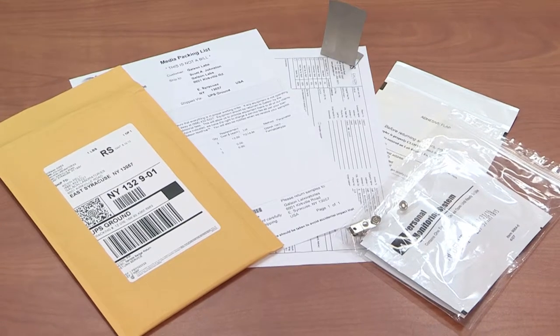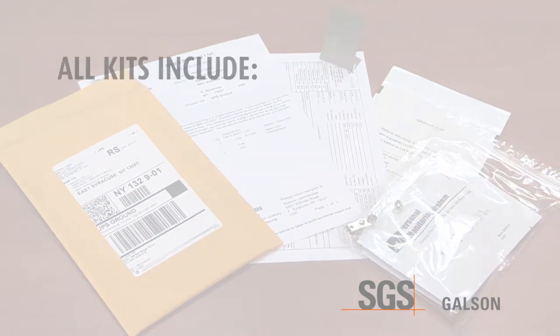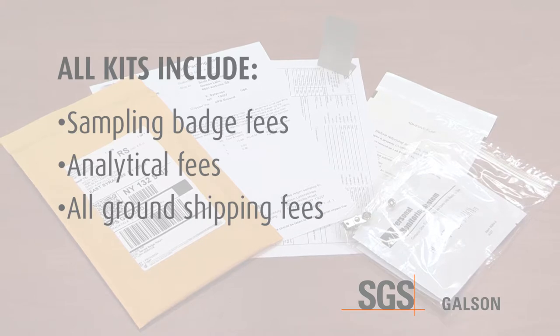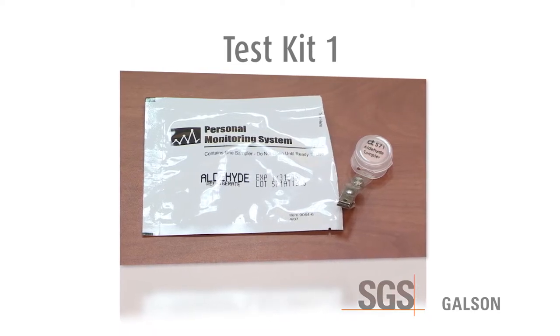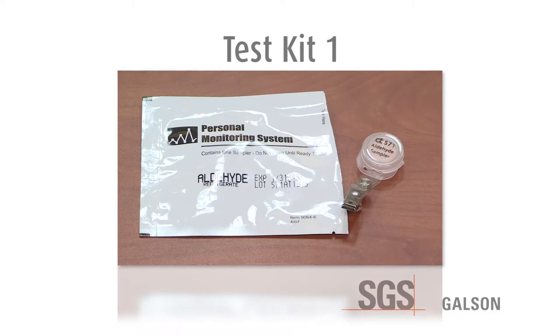The test kit comes in three different quantities based on your preference for sampling. All kits include the sampling badge fees, analytical fees with a three-day turnaround time, and all ground shipping fees to and from the laboratory. Kit number one contains one sampling badge to sample the air in the area of the house that contains the suspect material. This kit will provide data showing if the formaldehyde levels in the room with the suspect material are above recommended levels.